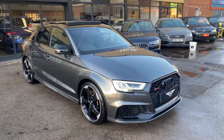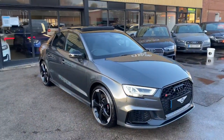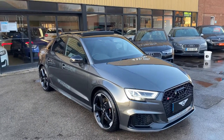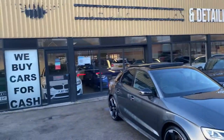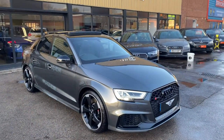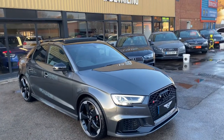Hi guys, welcome to Maranillo Cars and Detailing. Here we have another beautiful RS3 Saloon Sport Edition — currently got the white one inside as well, just behind some of these performance cars at the minute. This is another one we just acquired today, so starting off on the vehicle, let's have a walk around.